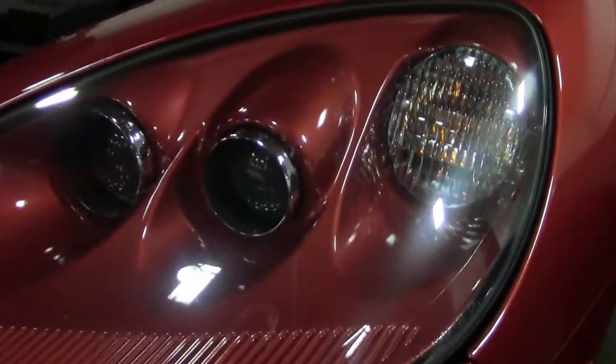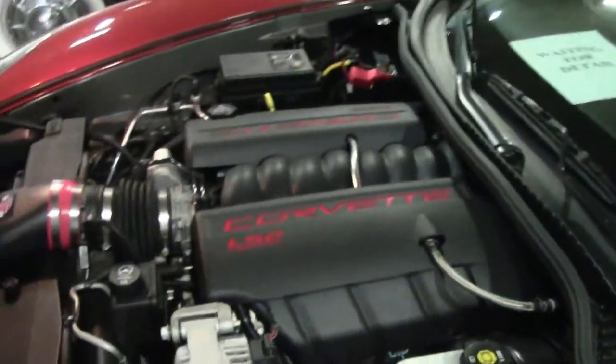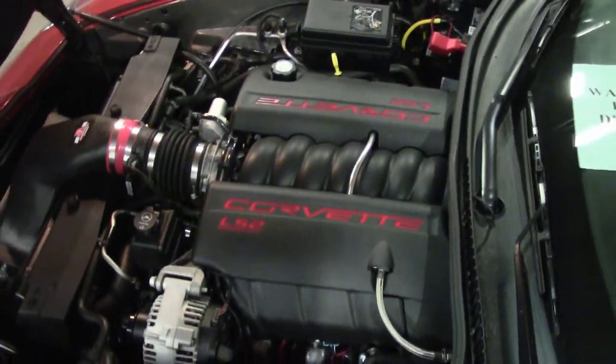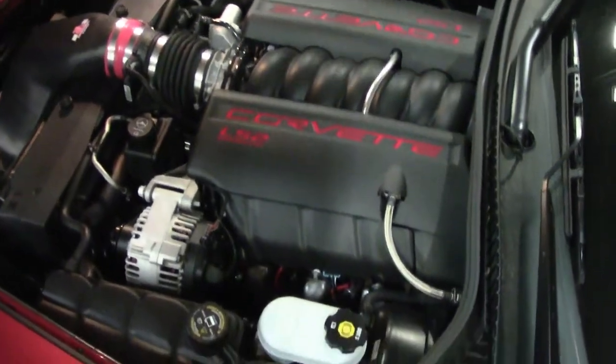Headlights are in excellent shape. Paint is in excellent shape as it should be with only 14,000 miles on it — kind of makes sense. It has the cashmere interior and an automatic. 2006 was the first year of the paddle shift, so that is present in this car.